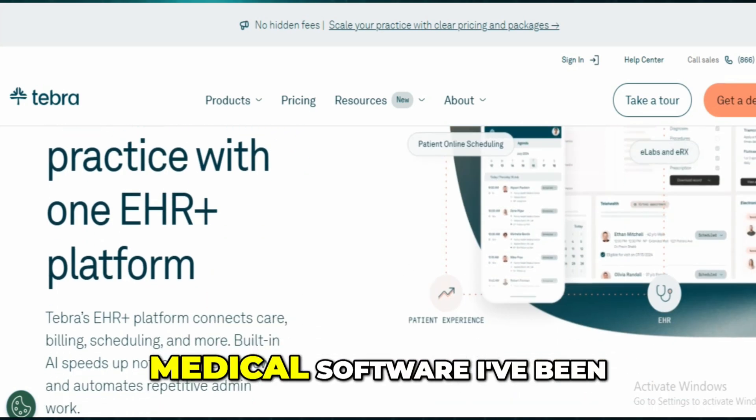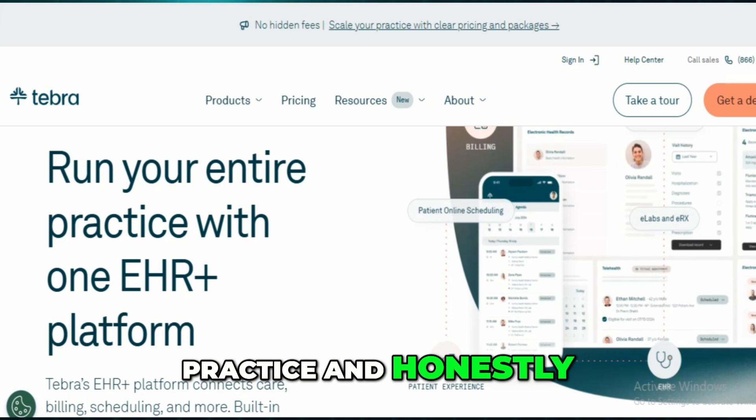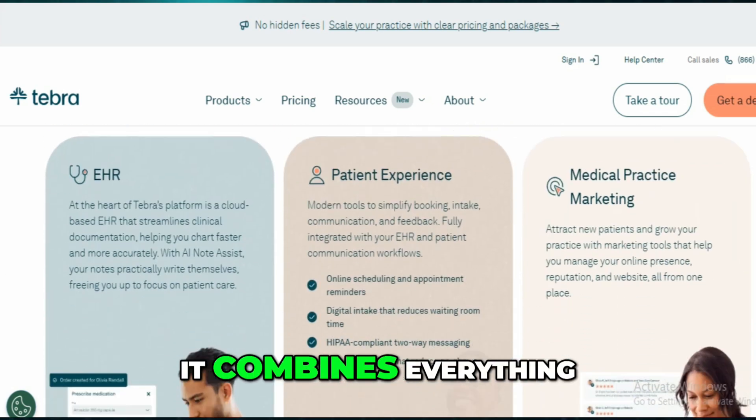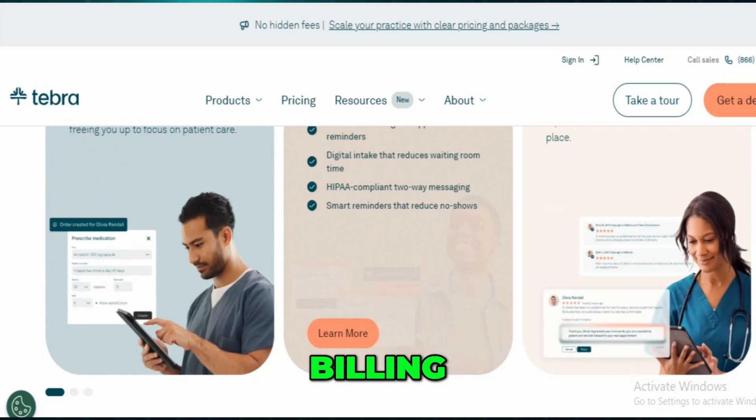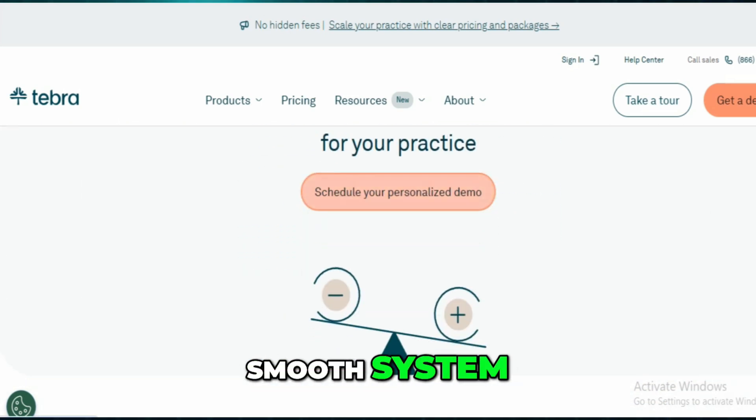Tebra is the all-in-one medical software I've been using to manage my practice, and it's made day-to-day tasks way easier. It combines everything — scheduling, billing, patient records, messaging, and more — into one smooth system.